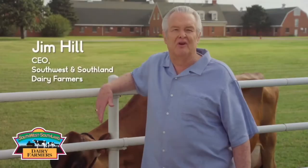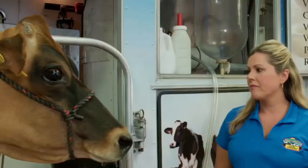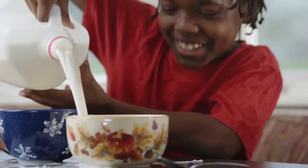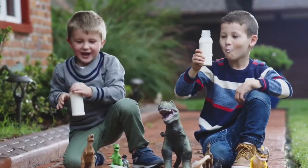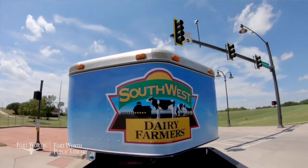Hello, I'm Jim Hill, CEO of Southwest and Southland Dairy Farmers, an organization representing dairy farms and farm families dedicated to making sure dairy and dairy products continue to be an important nutritional part of America's diet. One of our ongoing initiatives has been to show America's young people the role our dairy farmers play in feeding our nation. So while we can't give all of you a field trip to the farms, we made it possible to bring our farms to you. Our mobile dairy classroom is a dairy farm on wheels.